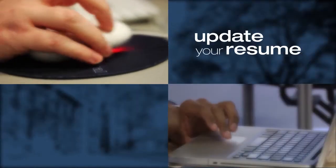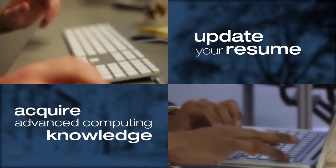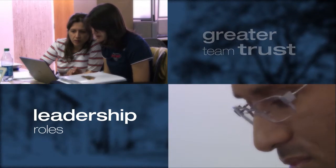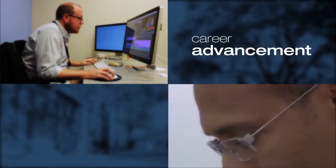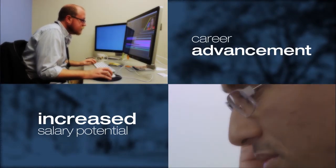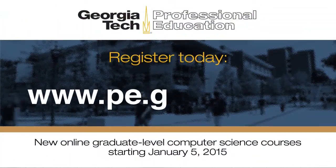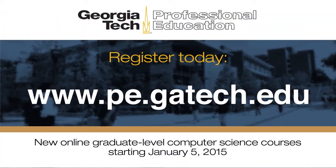Update your resume with newly acquired advanced computing knowledge that can lead to greater team trust, leadership roles, career advancement, and increased salary potential. Register today at www.pe.gatech.edu.